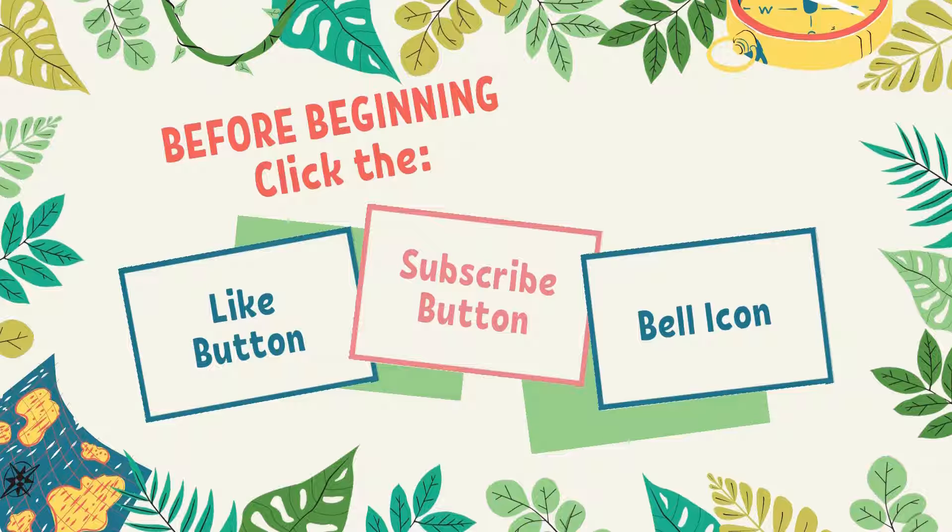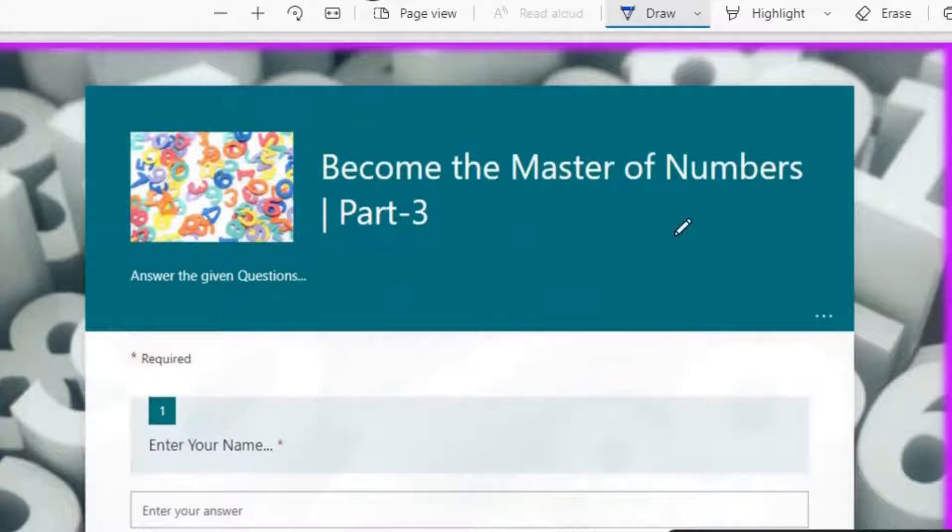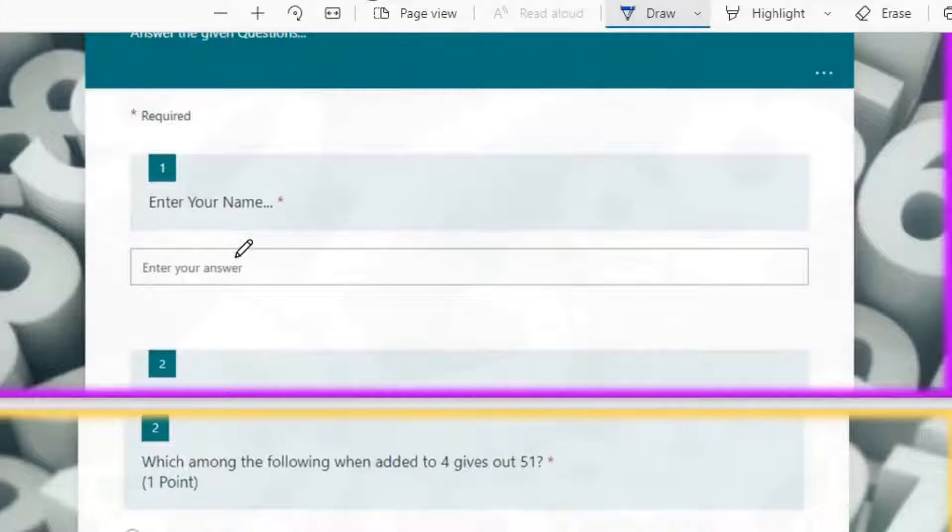So let's begin. When you open the quiz, the screen will appear like this: 'Become the Master of Numbers.' The first question, as usual, is to enter your name.